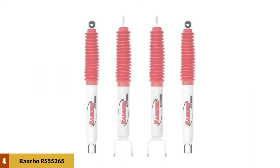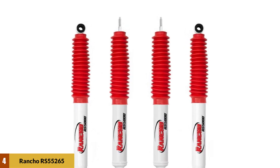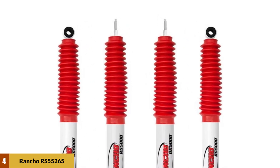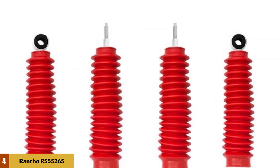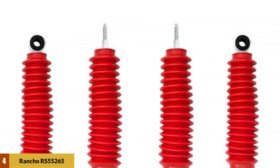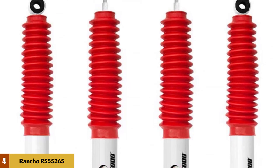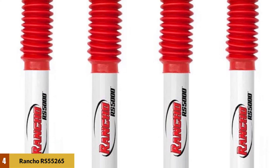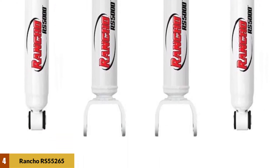At number four: Rancho RS 5000 Series shock absorbers. Known throughout the world for excellent durability and overall performance, this is the best option if you like to go off-roading and push your vehicle's limits. This is made possible by a 10-stage velocity-sensitive valving system which adjusts according to any road condition, so wherever you take your truck it will absorb all shock impulses while retaining comfort levels.